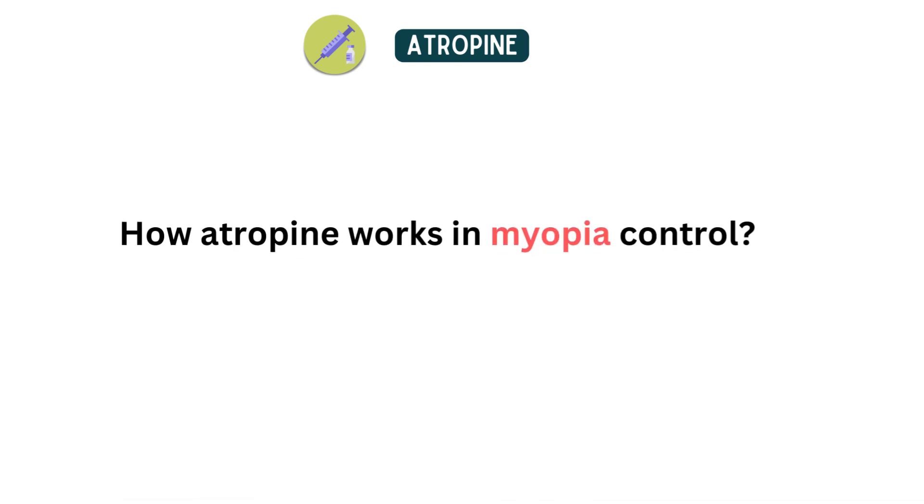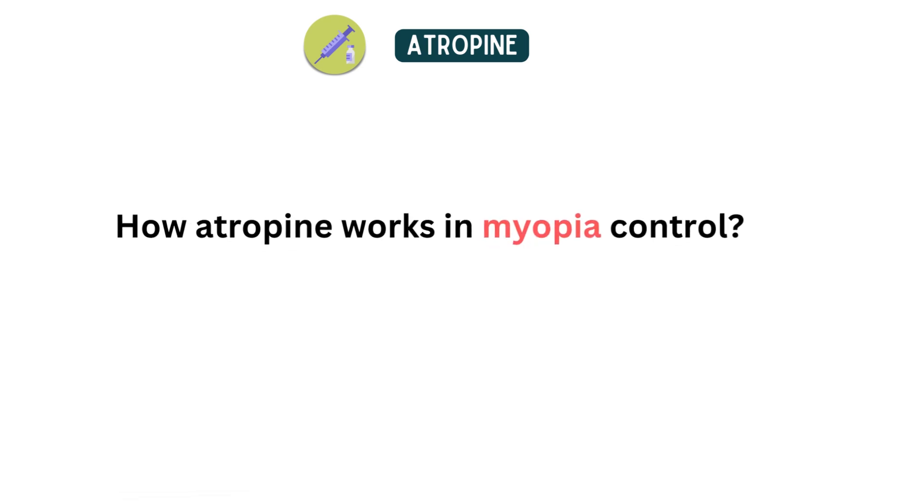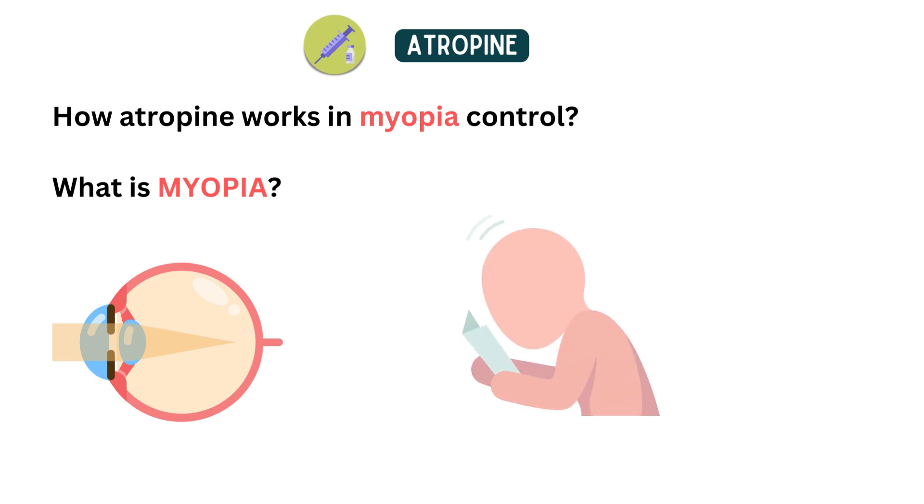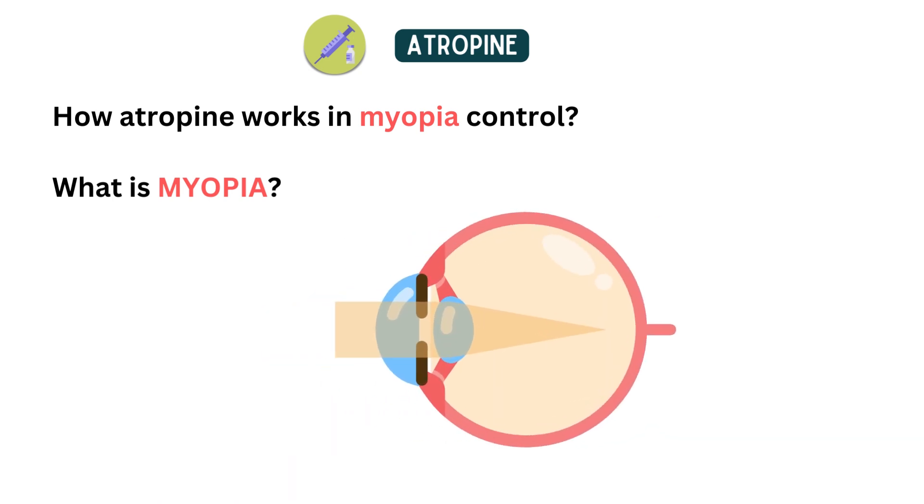Now, let's see how atropine works in myopia control. What is myopia? Myopia, commonly known as nearsightedness, is a refractive error that causes distant objects to appear blurry while close objects are clear. Myopia is caused by the elongation of the eyeball, which causes light to focus in front of the retina instead of on it.